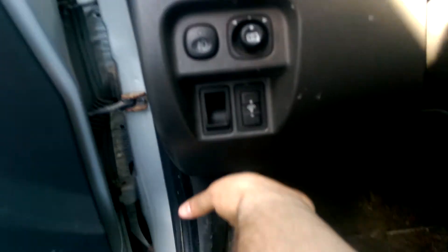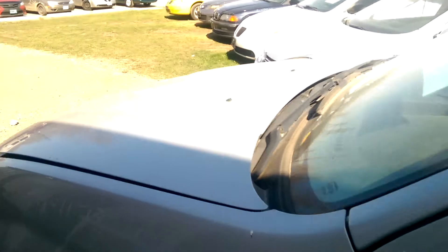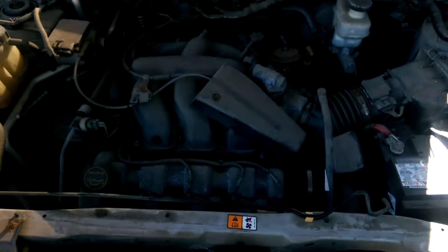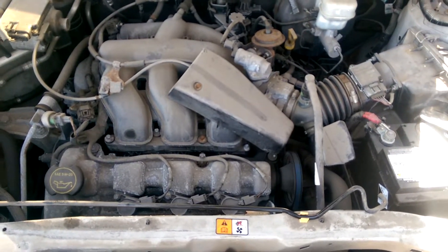Turn that down, turn that off, put down the driver window and pop the hood. So we'll take a look under the hood first.